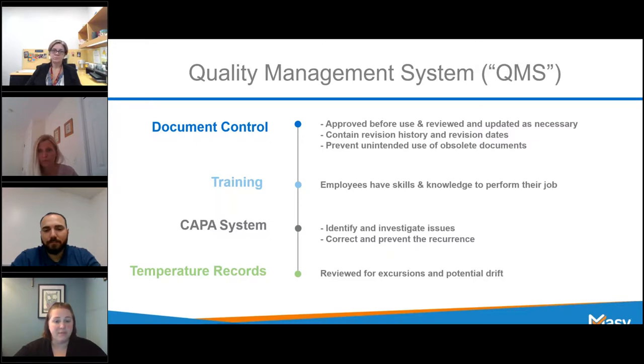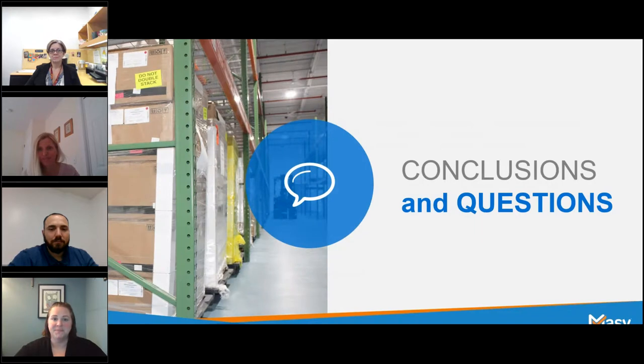The storage provider you choose should have those trends available for you to review, to support your product storage or stability program requirements. Thank you for your time today. If you have any additional questions on quality management system components, I'd be happy to answer them in the Q&A portion. That was some excellent information, and that brings us to our conclusion. We hope that we've been able to provide you some insight into the GMP storage process. We've talked about some of the things you need to be thinking about prior to storing materials offsite, site integrity, the facility, temperature and product safety, validated systems, and a robust quality management system.